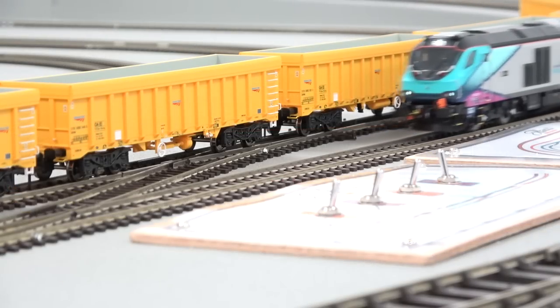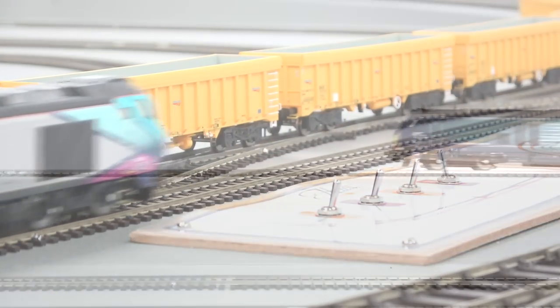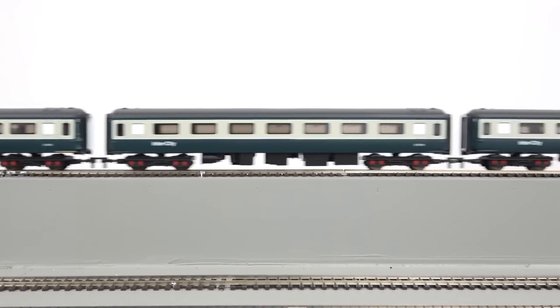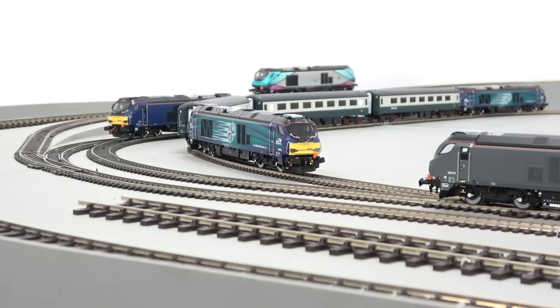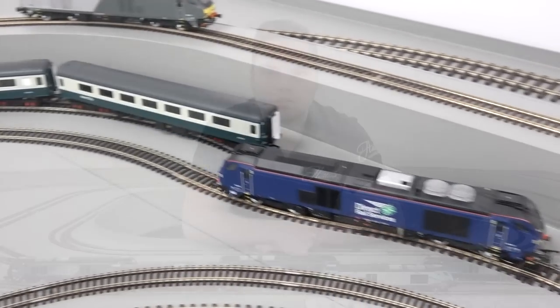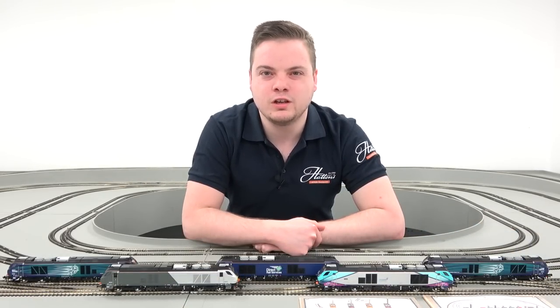Each model weighs in at over 500 grams, and this combined with a powerful five-pole motor ensures that the Class 68 can handle a train of any size. They are capable of running on gradients up to three percent and also through curves down to first radius size. The Class 68 story is only just beginning, being used with more and more operators across the UK on a variety of duties, and it's great to have a model that, like the real locomotives, will stand the test of time.